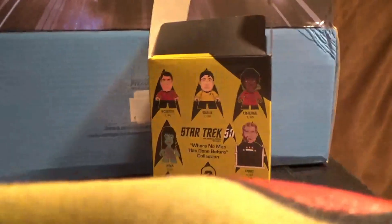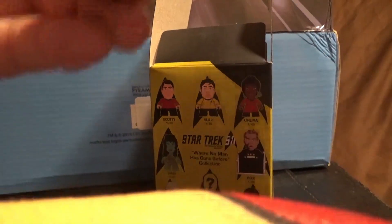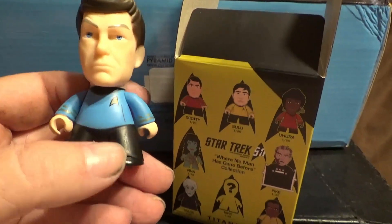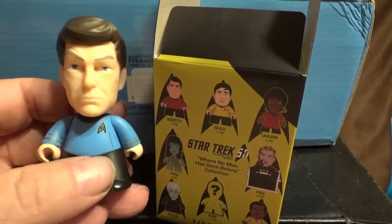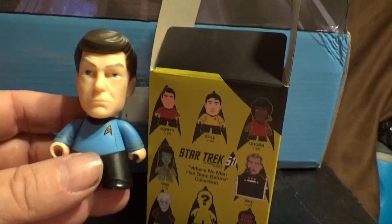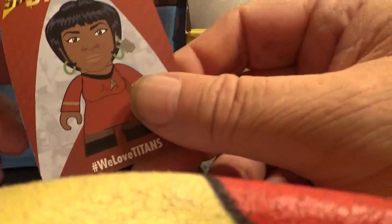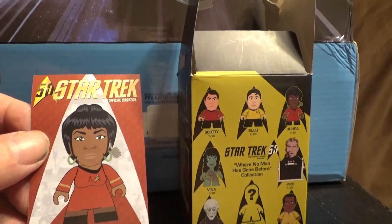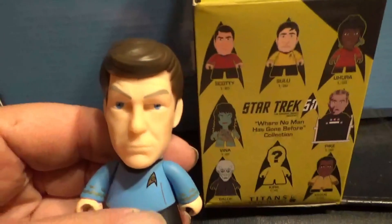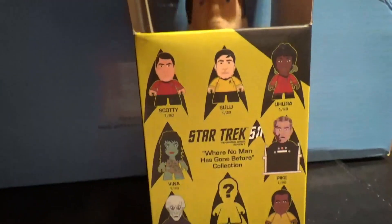It's a Dr. McCoy figurine. I don't know what he would say — 'Damn it, I'm a doctor, not a miniature!' I thought it was going to be Uhura because of what was on the back of the paper, but I was wrong. And it does look like DeForest Kelley's Dr. McCoy. His arms move, so that's nice. One down.